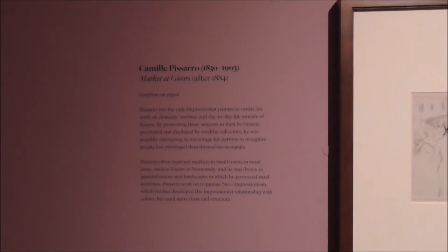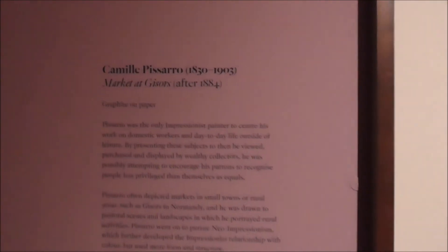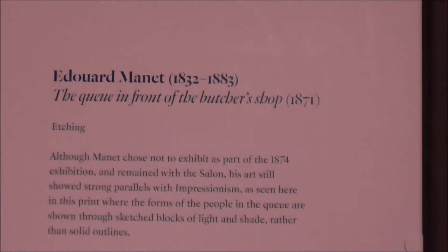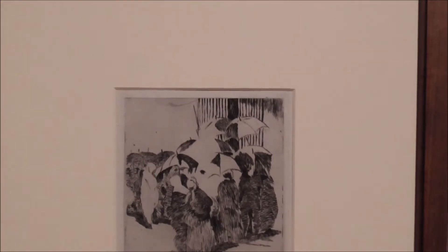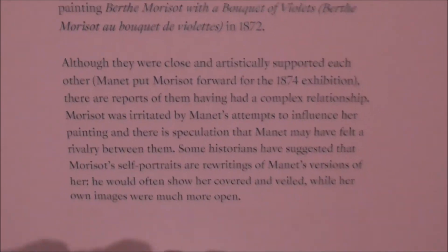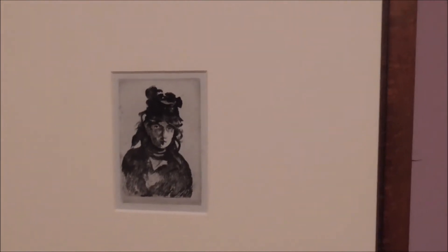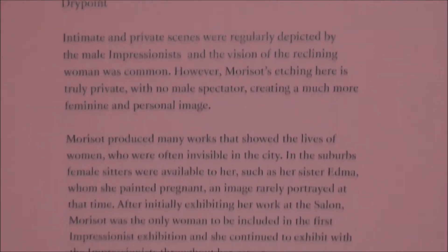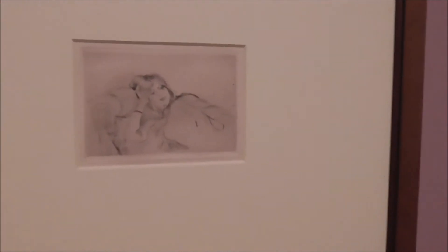If you're into impressionist art, there's an awful lot more to see than just this Renoir. This is Camille Pissarro, and this is Manet — Édouard Manet. I'm particularly interested in this because I studied art, and for A-level we did from Chareau to Cézanne, so I've always kept a good interest.